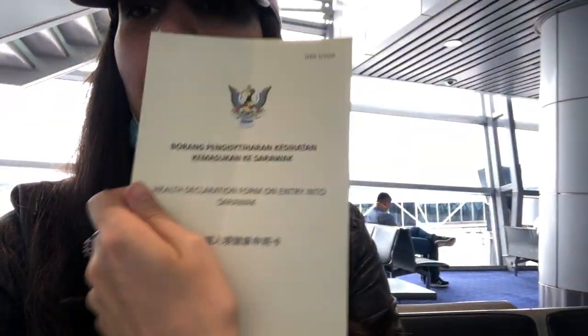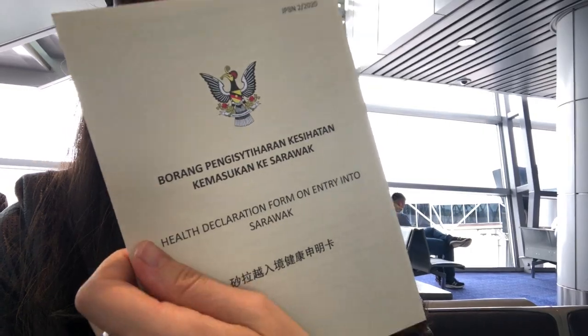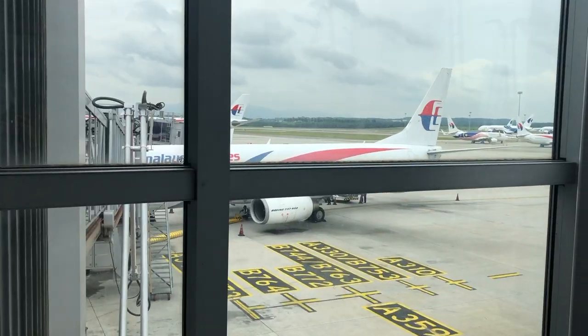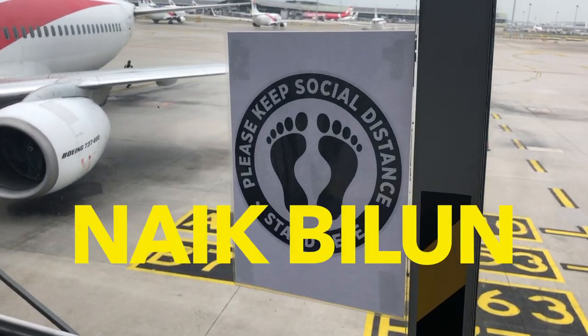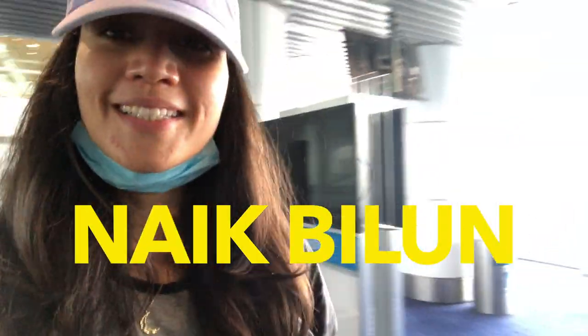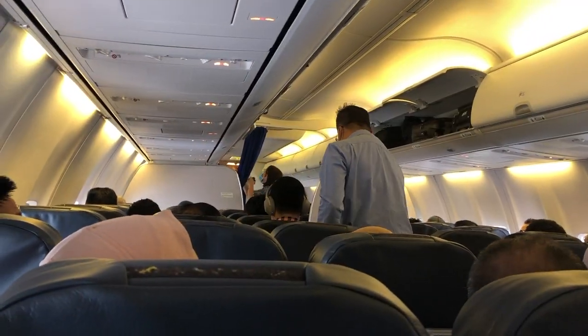There's one form to fill in if you want to go to Sarawak. I haven't been on a flight in three months, and this is the first time I want to go back to Sarawak for a meeting. And this is a full flight, so I'm kind of nervous to see how everything is.